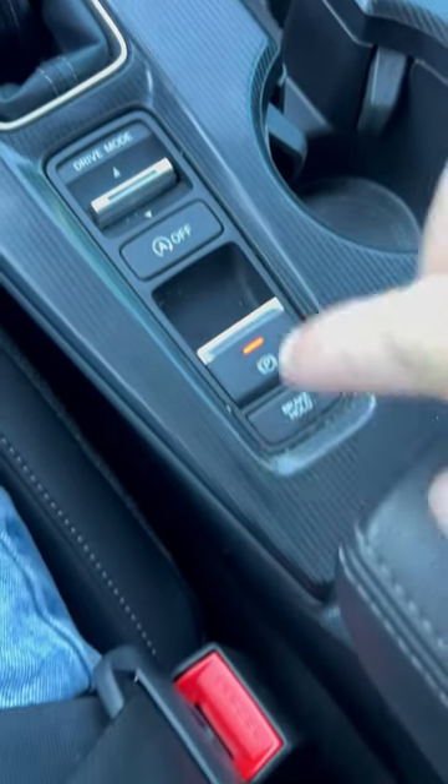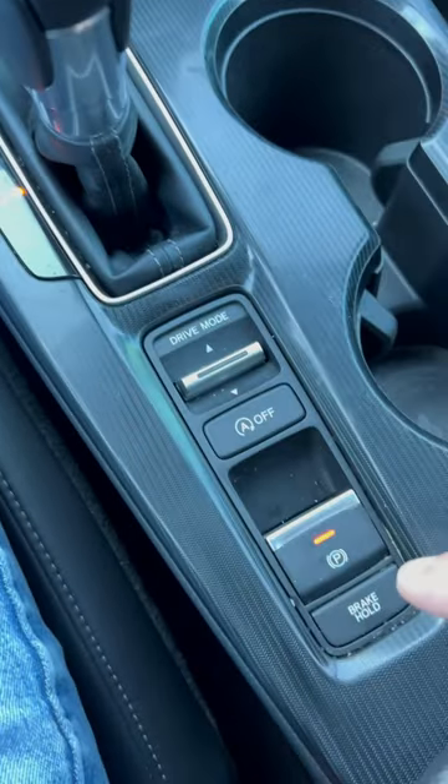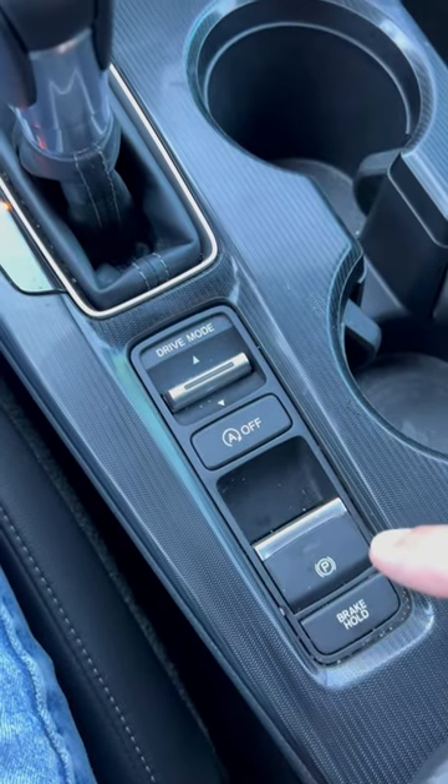If your electronic parking brake is on and your seatbelt is fastened, you put the car in gear and you can just drive and it automatically deactivates.